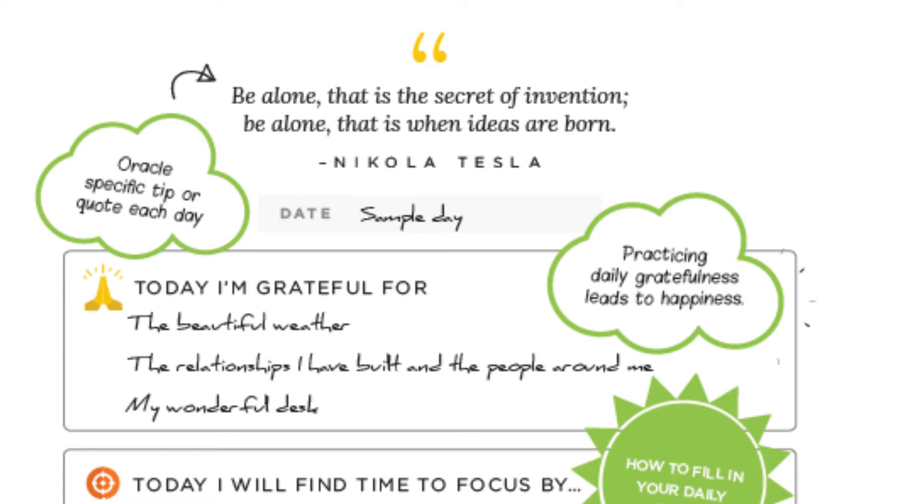Next, we will write down what we are grateful for. This can be anything, but it is extremely important to practice daily gratitude. It's important to know that those who practice gratitude lead happier lives.